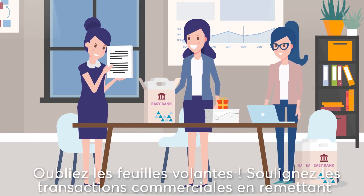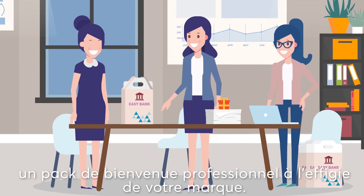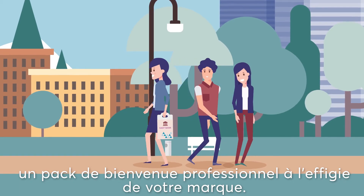Loose sheets of paper are a thing of the past. Round off successful business transactions with a professional branded welcome kit.